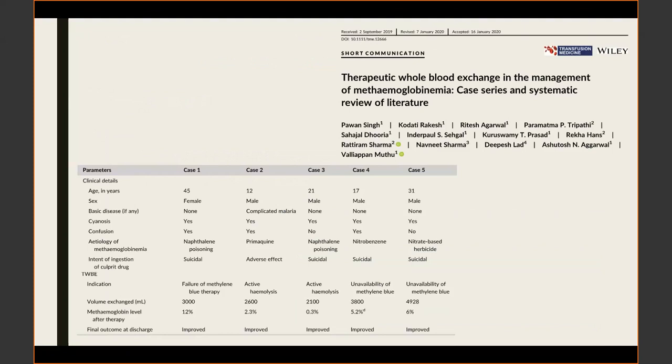An Indian case series reviewed whole blood exchange transfusion as a therapy for severe methemoglobinemia, with various reasons including failure of methylene blue therapy or hemolysis. They performed exchanges of 2 to 4.9 liters and patients had good outcomes. A Danish group treated a patient with methemoglobinemia from isobutyl nitrite refractory to standard therapies with a combination of hyperbaric therapy and a three-liter exchange transfusion for 4.5 liters of blood products, also achieving a good outcome.